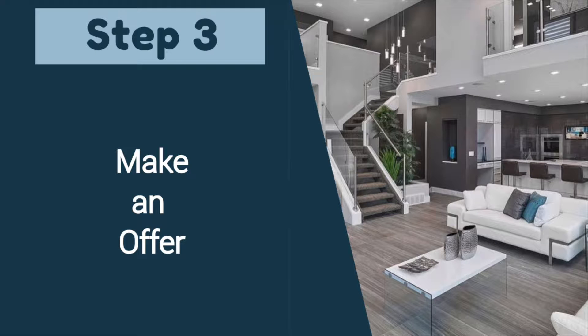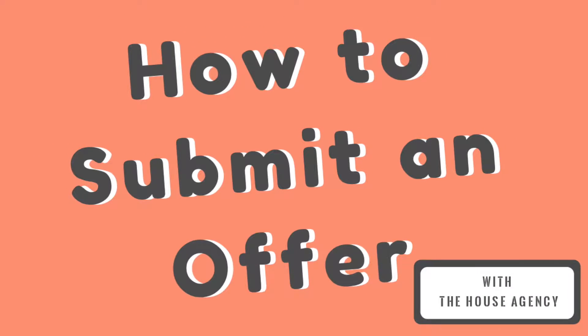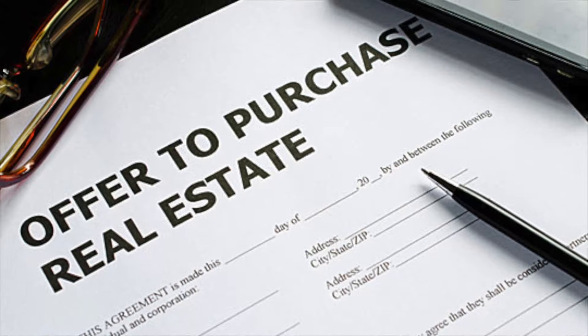The third step would be to make an offer. Please refer to our how-to-submit-an-offer video for more details on that process. We have a simple way for you to submit an offer online through our website.